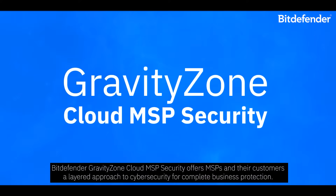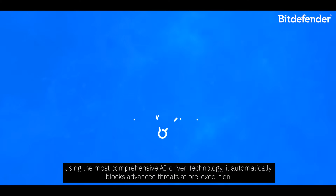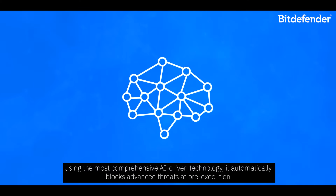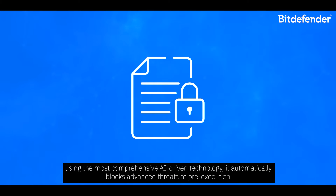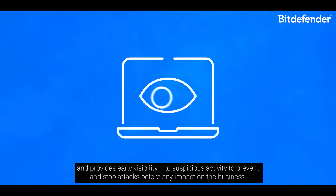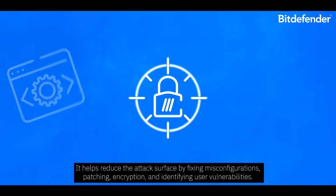Bitdefender GravityZone Cloud MSP Security offers MSPs and their customers a layered approach to cybersecurity for complete business protection. Using the most comprehensive AI-driven technology, it automatically blocks advanced threats at pre-execution and provides early visibility into suspicious activity to prevent and stop attacks before any impact on the business.